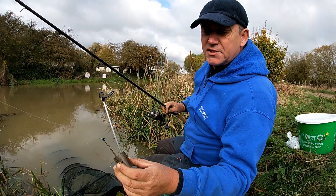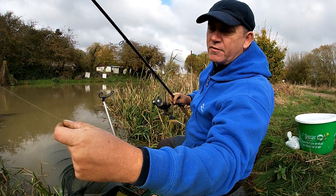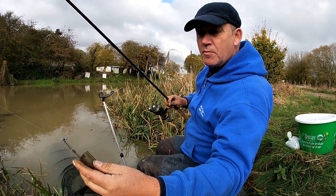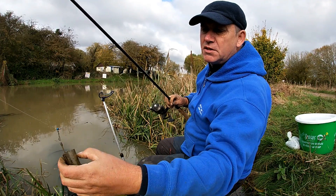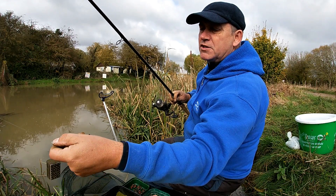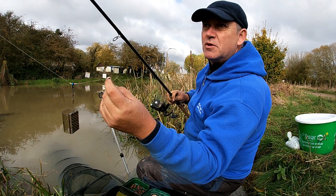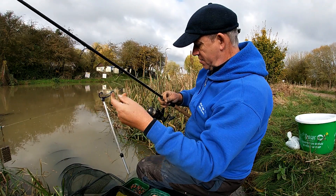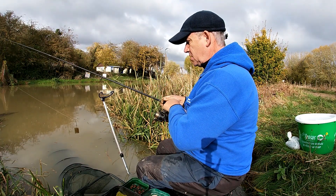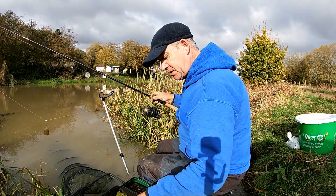The rig for today is simplest in itself. It's basically a straight running ledger rig, but I've stopped it off with a float stop to make it into a bolt rig, so with the bow in the line and the rod up in the air I'm looking for drop-back bites rather than the tip hooping round. There's a very short twizzled boom to put a little bit of stiffness and keep the hook length away from the feeder, a quick-change swivel, 4lb hook length and a size 12 hook. The rod is just a 10-foot feeder rod — perfect for this because it's only a short chuck, I'm fishing it about 16 metres out on this peg.